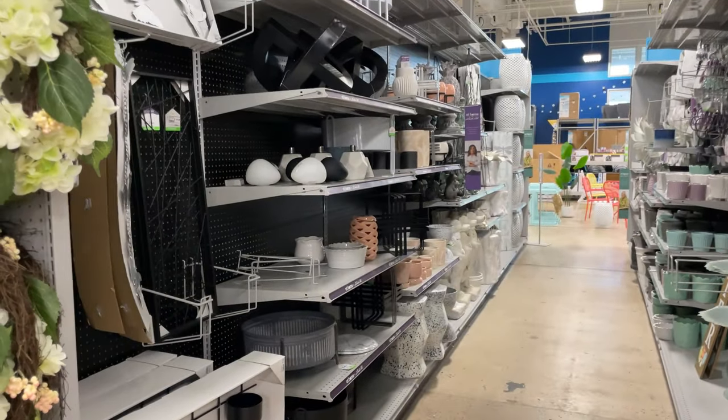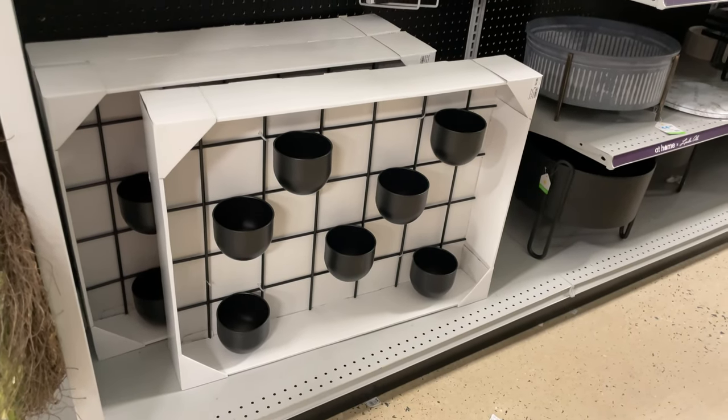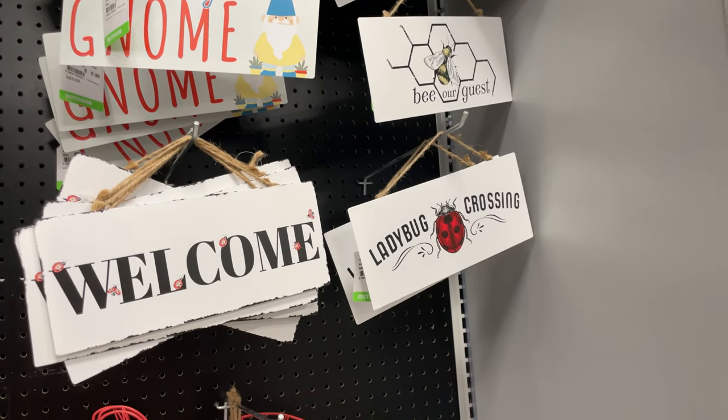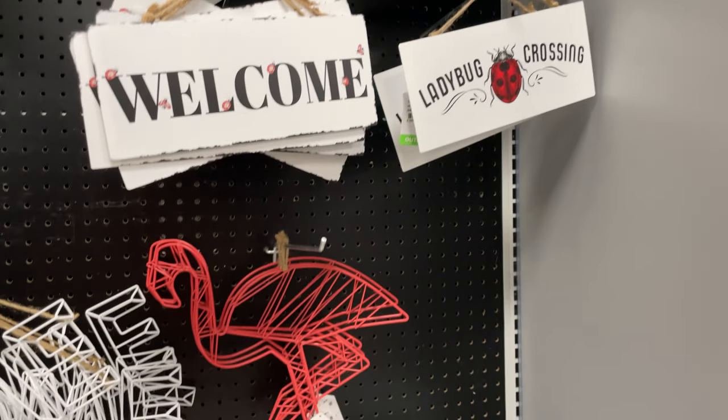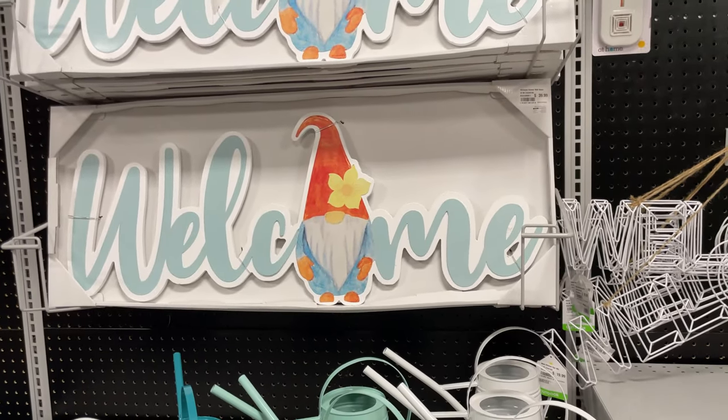Going down here, there are some pretty spring wreaths. There's also some more decor - a really cute little planter that you hang on the wall. And there are little sunshine and gnome signs, and a ladybug crossing sign.